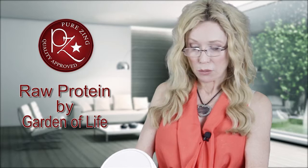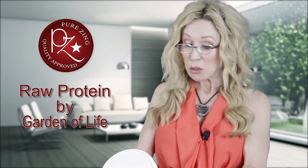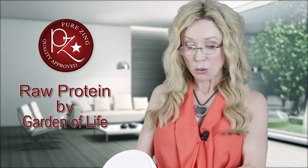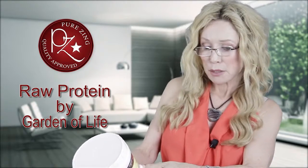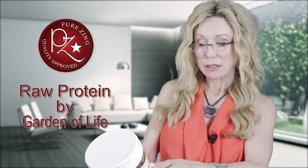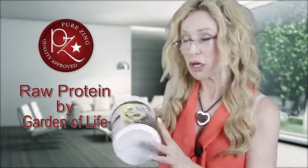Let me read to you the grains that are in here. We have organic sprouted brown rice, chlorella, organic Swiss brown mushroom, organic amaranth sprouts, organic quinoa, organic millet, organic buckwheat, organic garbanzo, organic sunflower, organic lentil, organic azuki, organic flax, organic sesame. The list goes on and on.